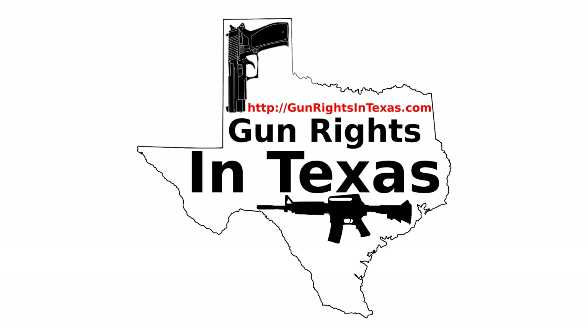Unlicensed carry was dead. I'm going to run an audio clip that tells you why unlicensed carry was dead in this legislative session.